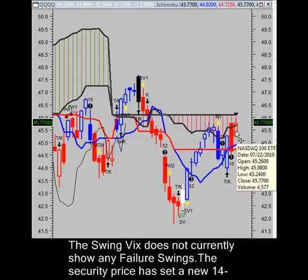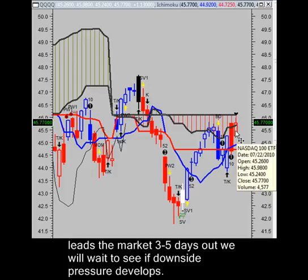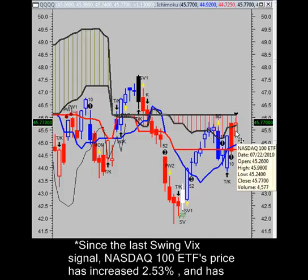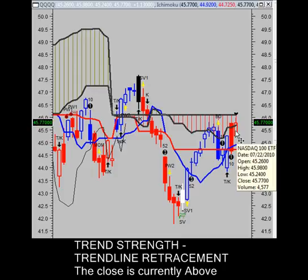The last signal was an oversold buy 11 periods ago. The swing VIX is not currently showing any fairy swings, but the security's price has set a new 14-period high while the swing VIX has not — this is a bearish divergence. Since the pulse scan leads the market three to five days out, we will wait to see if downside pressure develops. Since the last swing VIX signal, the NASDAQ 100 ETF's price has increased 2.53%, ranging from a high of $45.98 to a low of $44.56.